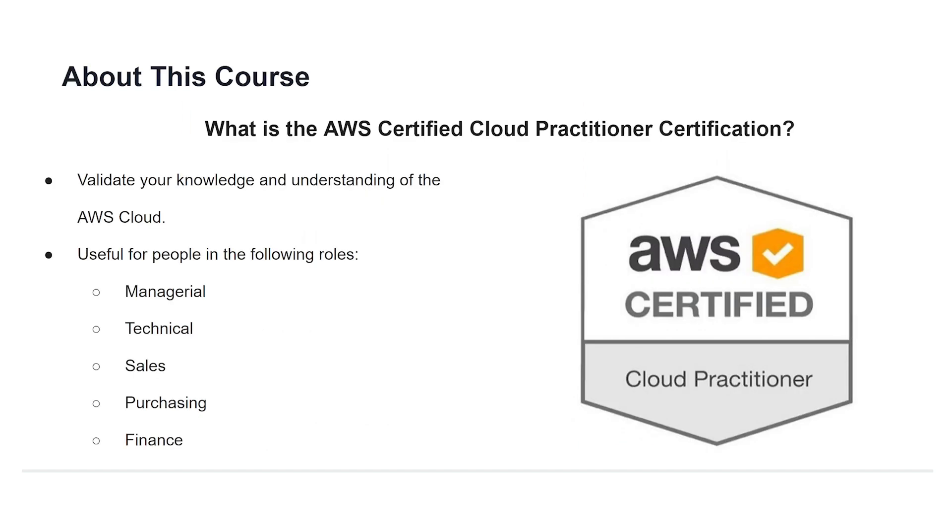So what even is the certification? The certification is a means of validating your knowledge and understanding of the AWS Cloud. Having the certification is an asset because many companies look for people who have passed these certifications, making those people better candidates overall for those roles. If your organization employs the services of the AWS Cloud, the certification is still very useful for you regardless of your position.